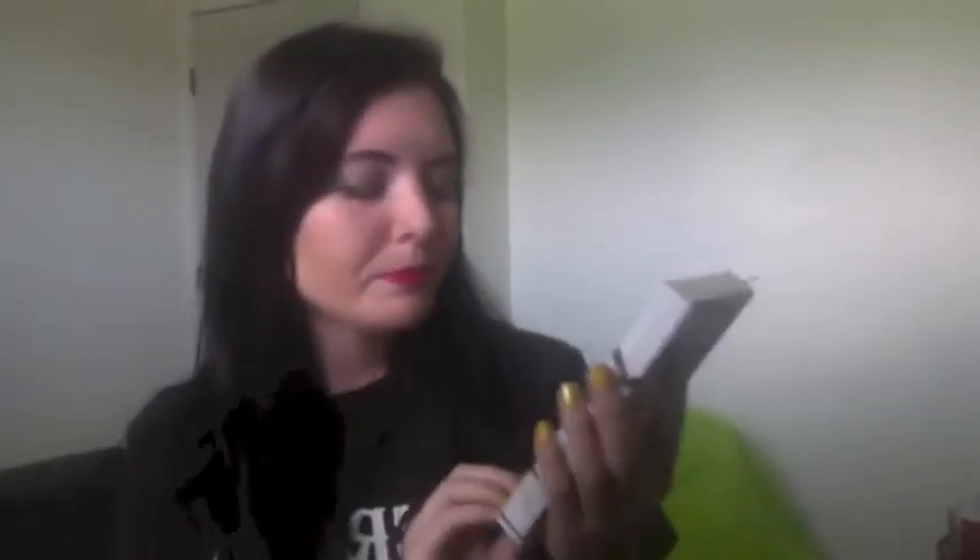First off, I have this three-piece liquid eyeliner set. You can't really tell the colors in here very well — I apologize about the lighting and the quality of the video, I still don't have my camera battery in. This has the color silver, a black, and a brown. I am super excited about this because my Precision liquid eyeliner is getting low, so I'm excited that I have a new black liquid eyeliner.